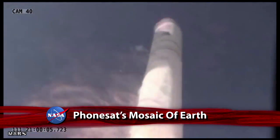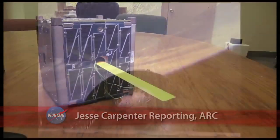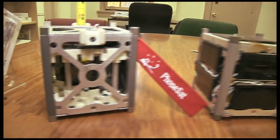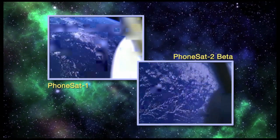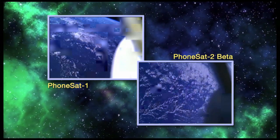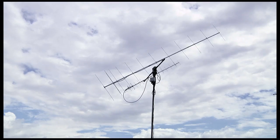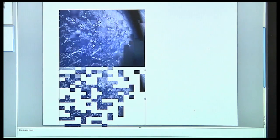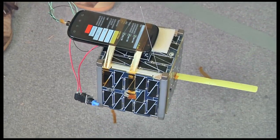Following its launch on the Antares test rocket in April, the Ames-built PhoneSat CubeSats successfully deployed into orbit and demonstrated that low-cost, cell phone-based satellites could work in space. During the flight, signals carrying image data from the cell phone cameras were transmitted back to the ground. Volunteer amateur ham radio operators worldwide recorded and uploaded the data to the research team at Ames to form pictures of the Earth. Researchers are already building the next generation of PhoneSat for launch later this year.